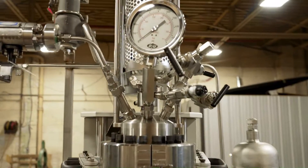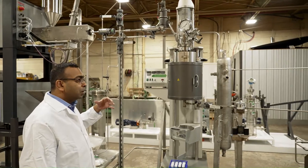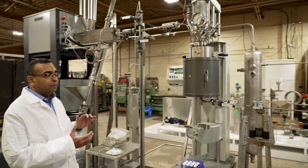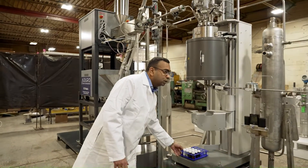In the reactor, the plastic comes in contact with our co-feed. And depending on the process conditions — by adjusting the temperature, pressure, or even the space-time — we can get a different quality of product.